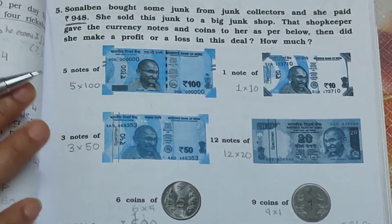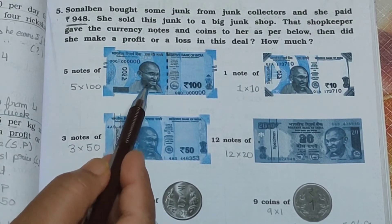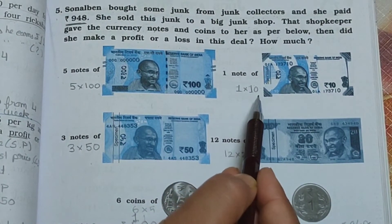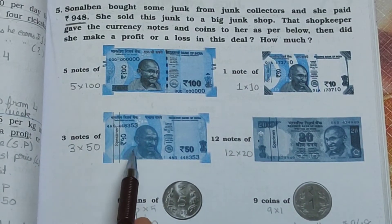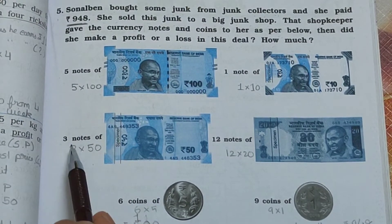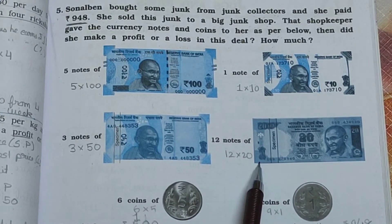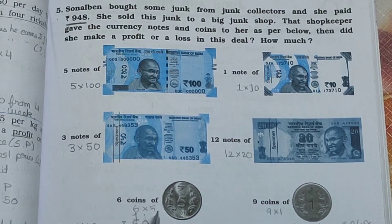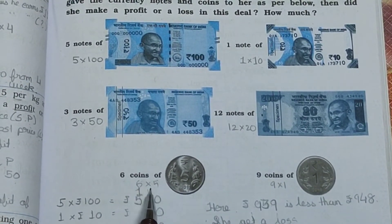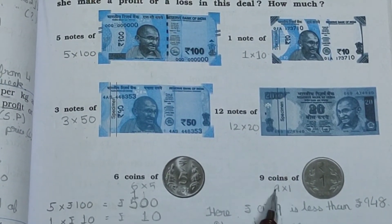First count the notes and coins received. There are 5 notes of Rs. 100 (5×100), 1 note of Rs. 10 (1×10), 3 notes of Rs. 50 (3×50), 12 notes of Rs. 20 (12×20), 6 coins of Rs. 5 (6×5), and 9 coins of Rs. 1 (9×1).